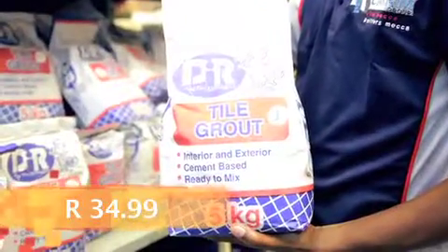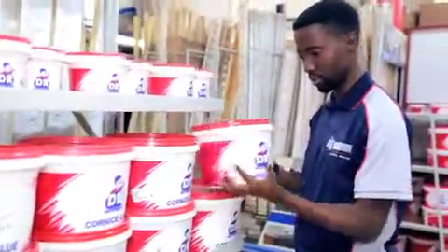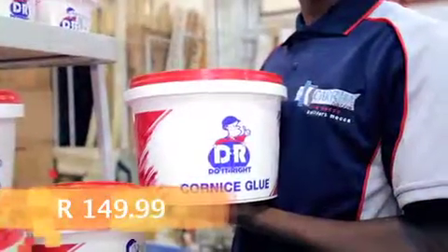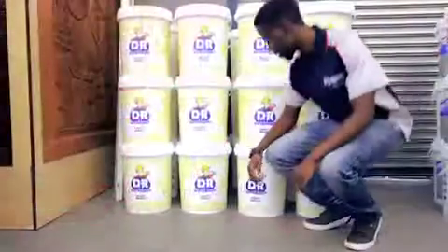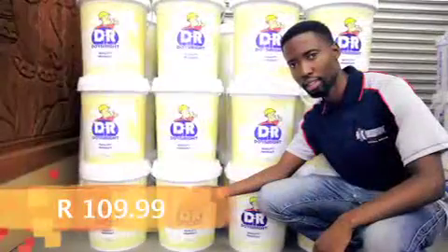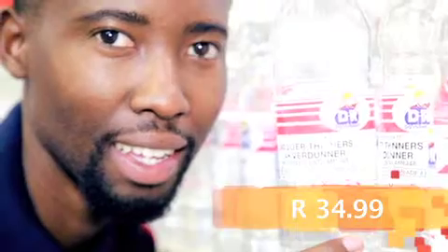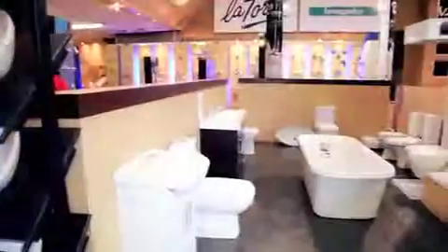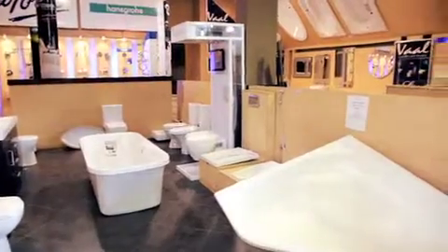DIR Tile Grout 5kg R34.99. 5L Cornish Glue R149.99. DIR Contractors PVA 20L R109.99. Liqueur Thinners R24.99. We've got assorted Kei Karim bathtubs, tap sets and tiles.